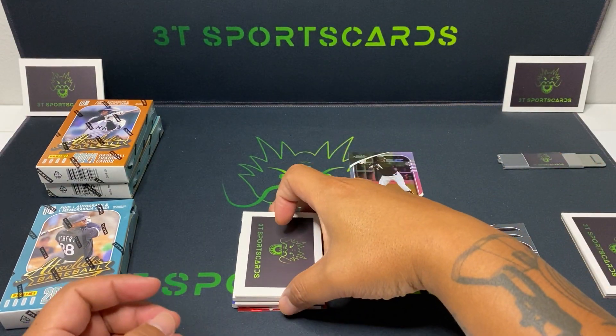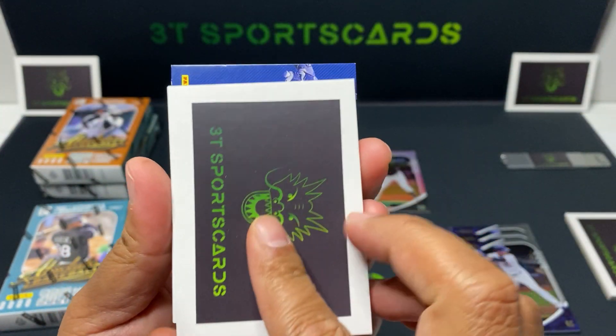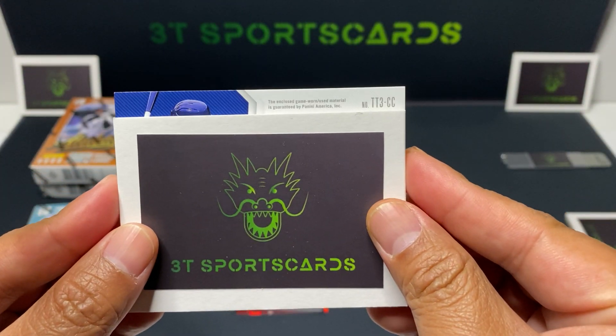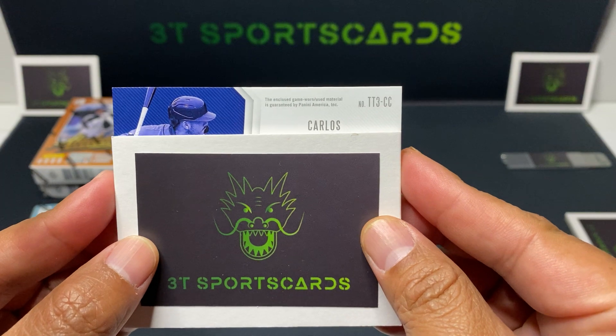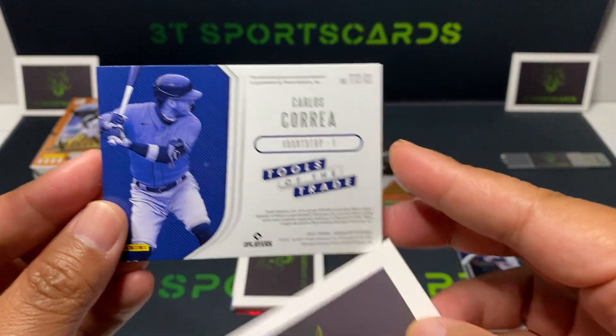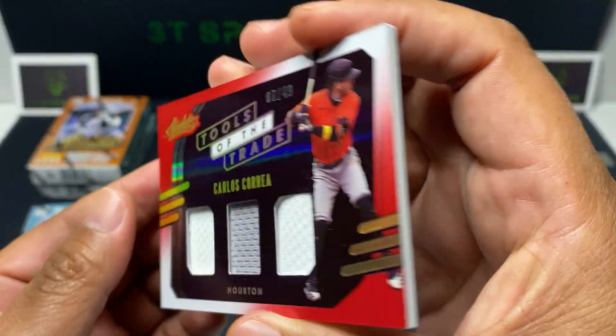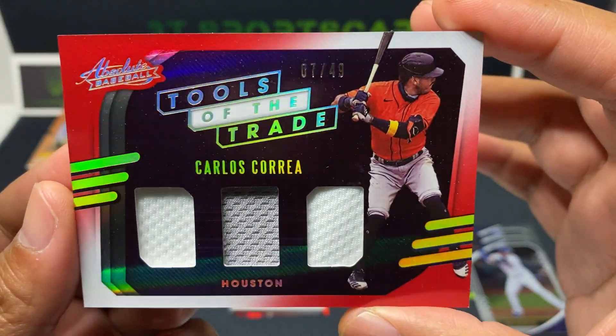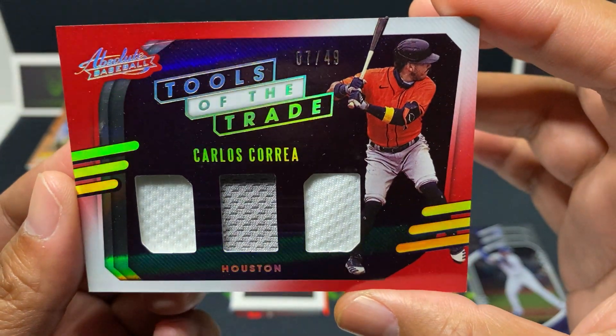First hit — let's see what we got here. Carlos Correa, Tools of the Trade. Nice patch, three-patch, seven out of 49. Nice card.